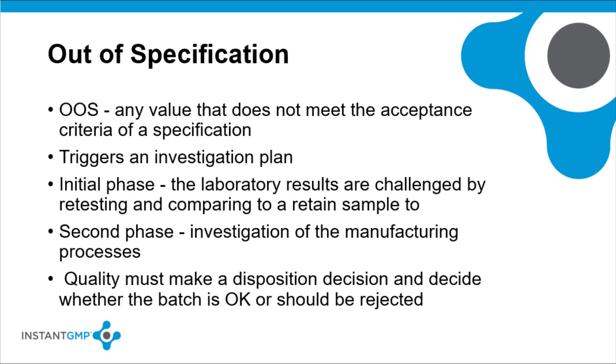An OOS typically triggers an investigation plan. In the initial phase, the laboratory results are challenged by retesting the original sample and a retained sample to compare results. If the original sample is still OOS, then an investigation on the manufacturing processes is started. Batch records, production processes, equipment status, and operational actions are evaluated. At the end of the evaluation, quality must make a disposition decision to decide whether the batch is okay or should be rejected.